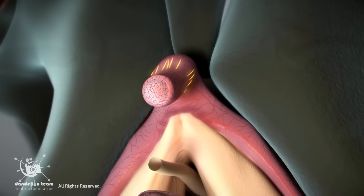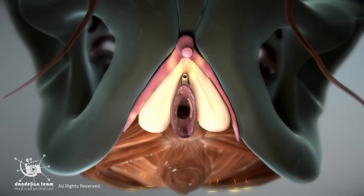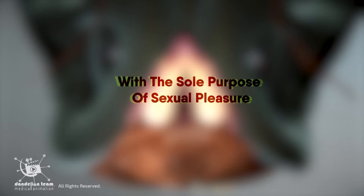Rich in nerve endings, the glands alone has around 8,000 nerve endings, connected to 15,000 more throughout the pelvic region, making it one of the most sensitive organs in the female body, with the sole purpose of sexual pleasure.